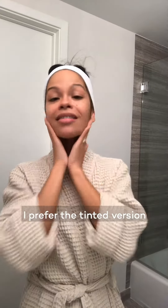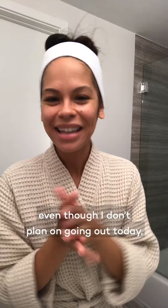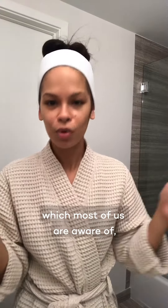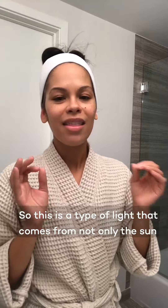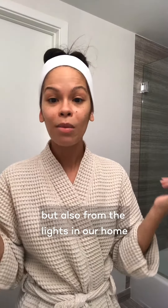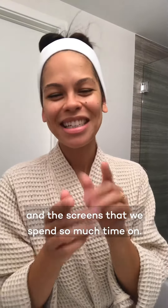It comes in both a tinted and untinted version. I've chosen the tinted version even though I don't plan on going out today. It's still super important to wear facial sunscreen all year round — indoors or outdoors — to protect not only from UV light, which most of us are aware of, but also from visible light, which comes from the sun, the lights in our home, and the screens we spend so much time on.